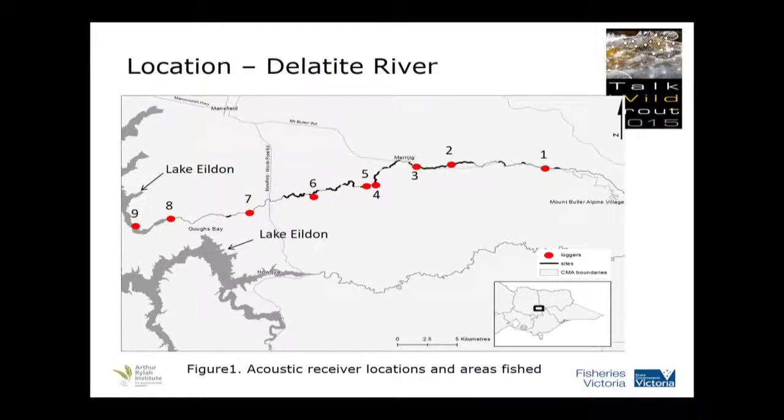This study is undertaken in the Delatoite River. Mount Bull is up the top. Logger station one was up at Mirrumbar. There are a couple above Merrijig. The Mansfield water supply offtake is in between two of the loggers — we weren't sure if it would impact trout, so we put a logger each side. Down below, there's one at the Delatoite Lane below Mansfield-Jemison Road and one in Lake Yildon. The black bars represent areas that we actually fished chasing the trout. We didn't catch any trout in the lower sections. This study was just on brown trout — all wild brown trout, no rainbow trout.